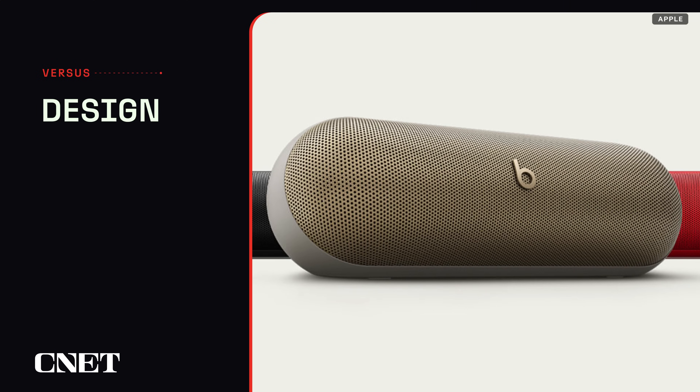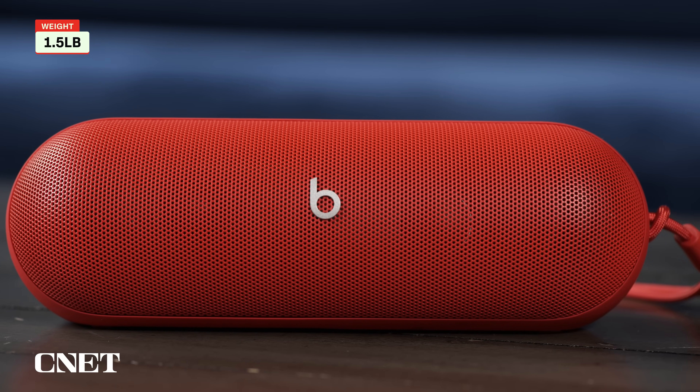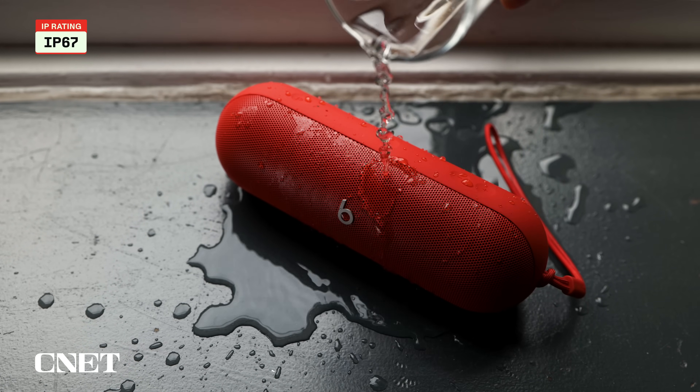The new Pill is available in red, champagne, and black, and weighs in at 24 ounces or 1.5 pounds. The previous Pill didn't have an IP rating, while the new Pill has an IP67 rating, which makes it fully waterproof and dustproof.